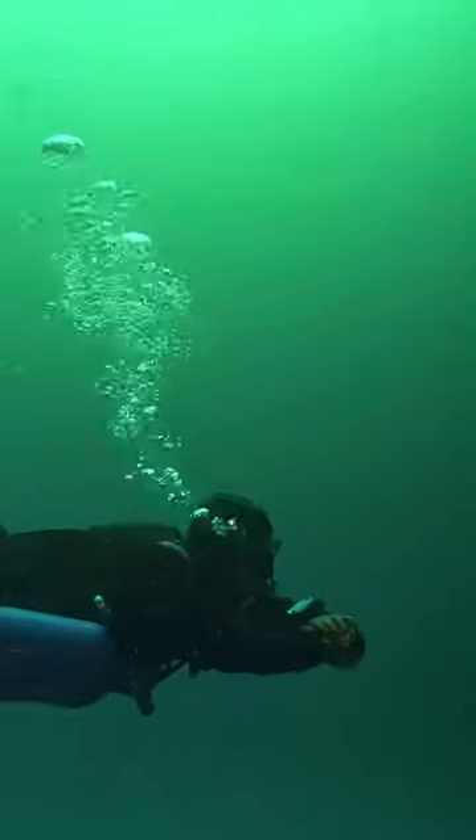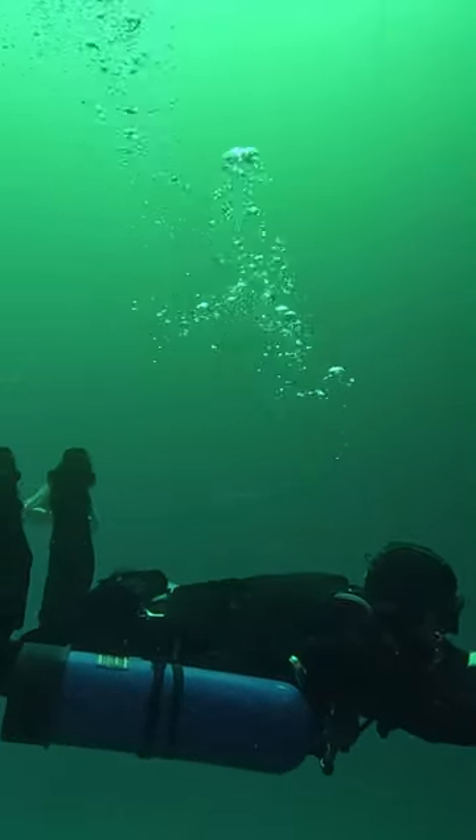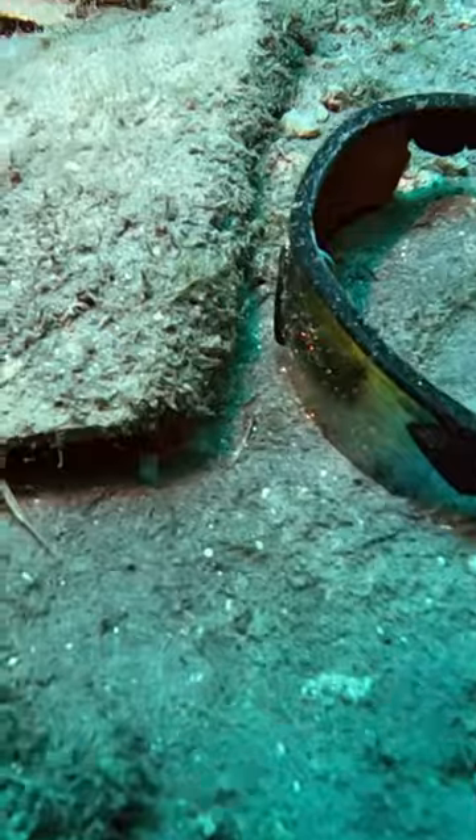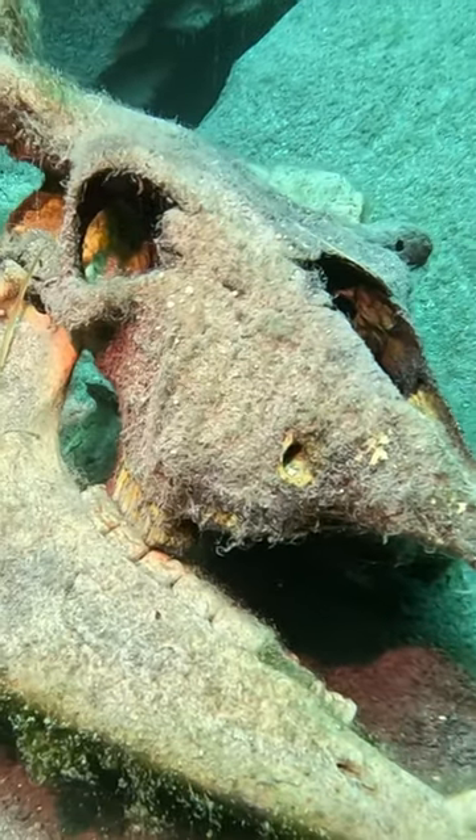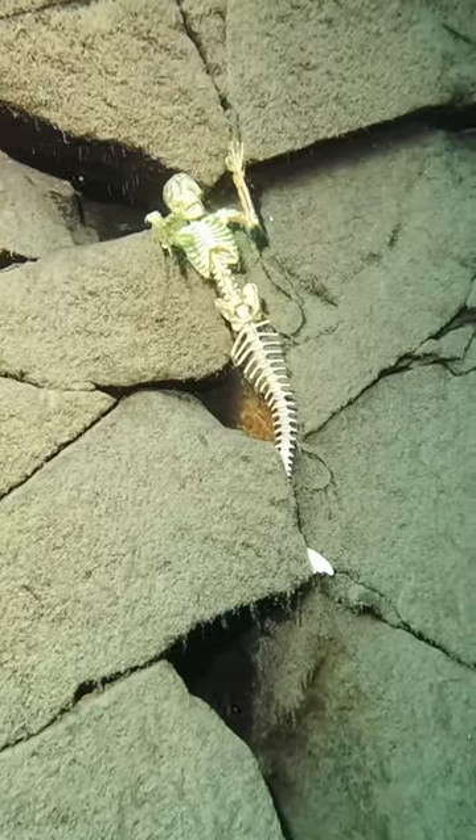Diving at the Blue Hole is a fun combination of simple freshwater diving and essentially treasure hunting. There are some cool rock formations, but the fun part is seeing what other divers have set up for you to discover.